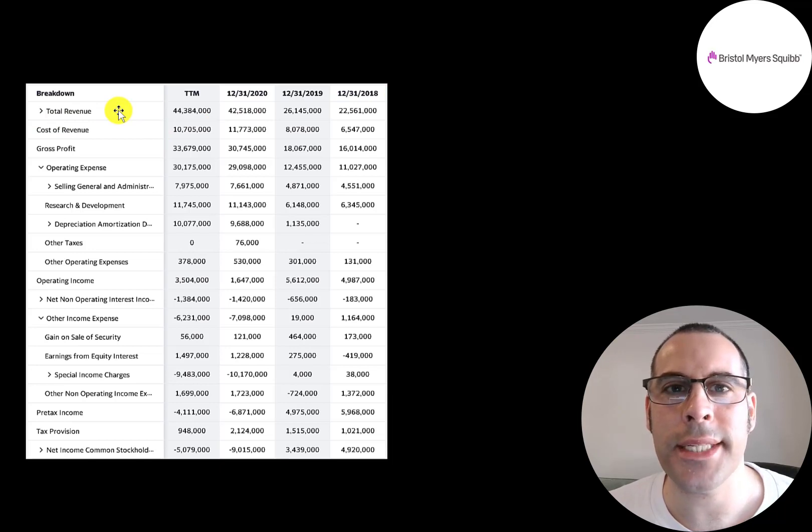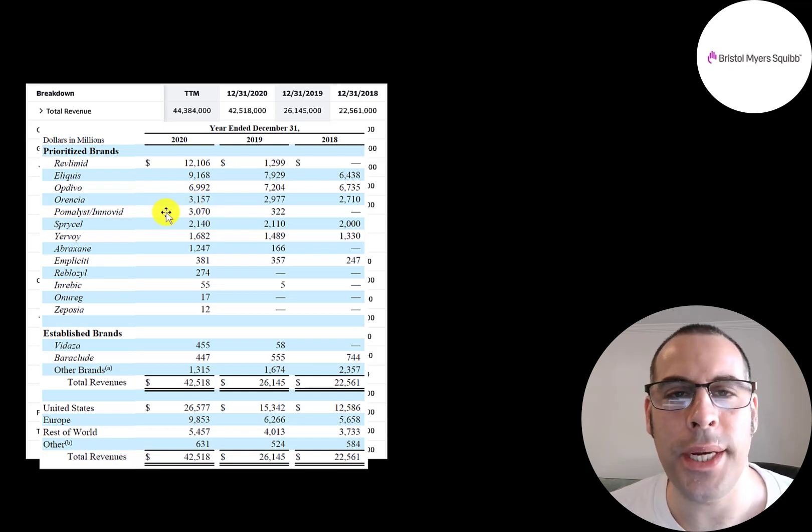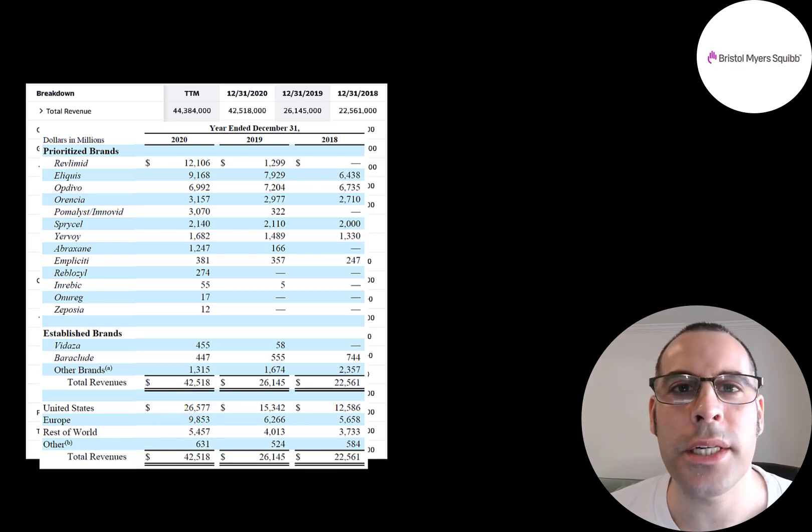The top line revenue grew significantly, largely due to the drug Revlimid acquired from Celgene, adding $3.1 billion in revenue. BMY's drug Eliquis had the most sales in 2020 — a great year for the company. In 2020, $27 billion of sales came from the US, $10 billion from Europe, and the rest from elsewhere. The company has lots of drugs in its pipeline, and some become home runs like Revlimid and Eliquis.